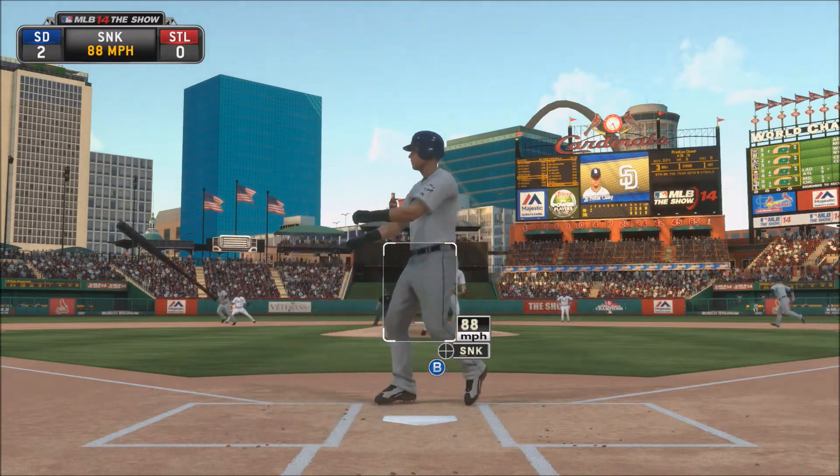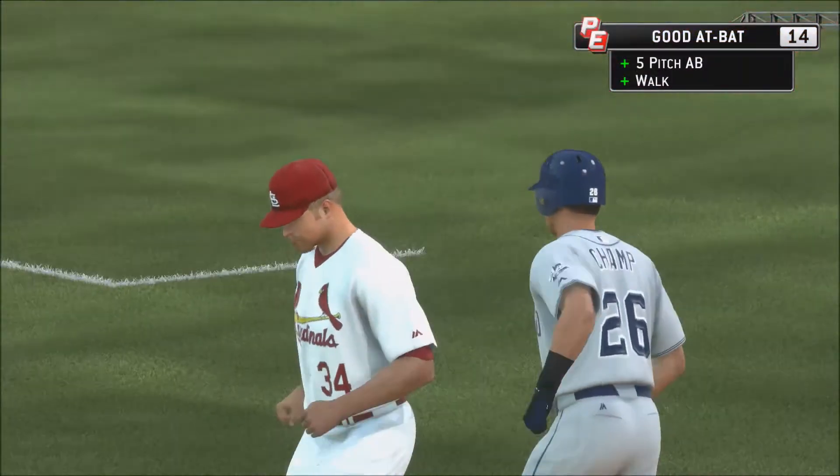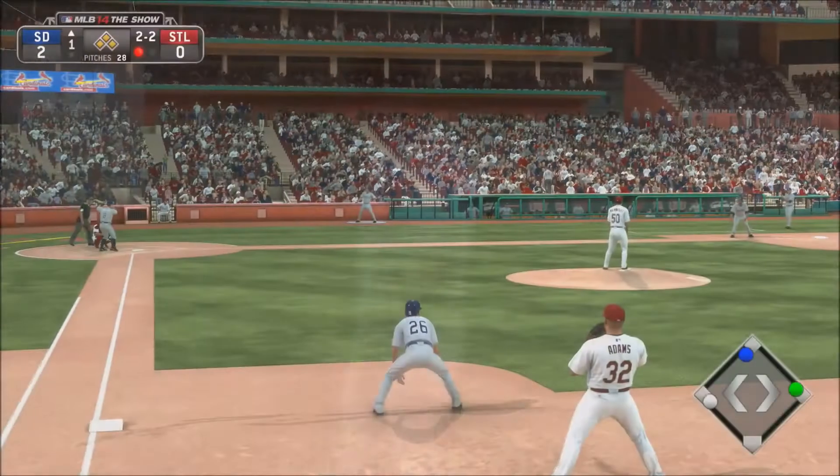Now 3-1 count. Preston Champs is going to take that for ball four, and he's going to take first base. Adds on to his on-base percentage and gets some nice experience points right there.